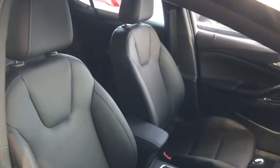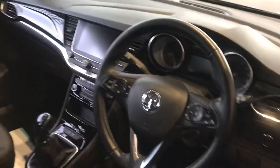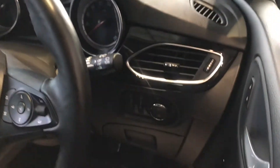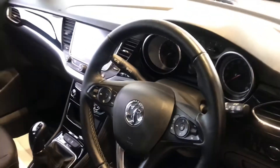All we require is your full UK driving licence. As you can see it's clean throughout. You've also got the auto lights, cruise control, and Bluetooth so you can stream your music.